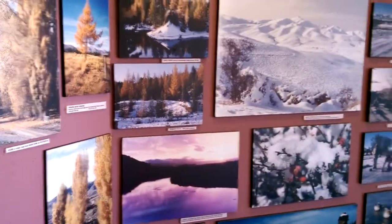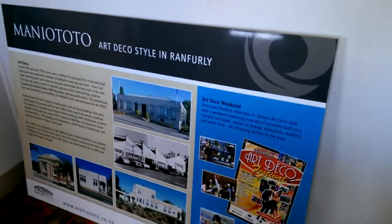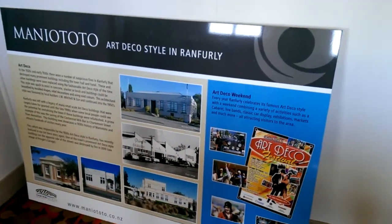Here we are in Ranfurley in the information center and they've got some fantastic information here on Ranfurley and the trail. In here we have some of the seats from one of the old trains and a little information video all about the rail trail. Here in Ranfurley there's a whole lot of fantastic art deco architecture — much of the town was rebuilt because of a number of fires.